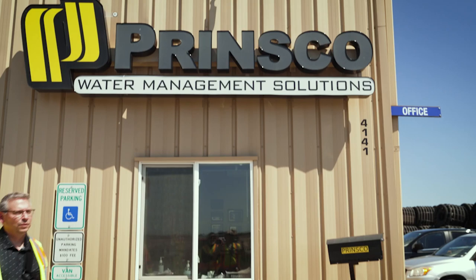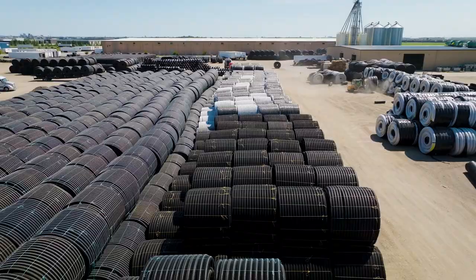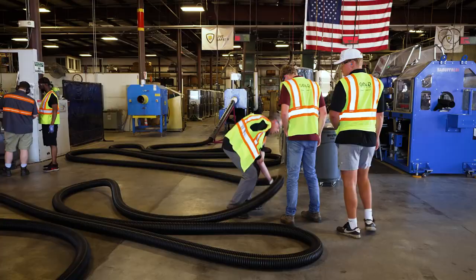Welcome to Fargo-Prinsco. We run a lot of Ag products. So what you're gonna see on the material for the Ag site is a quantity of different things.